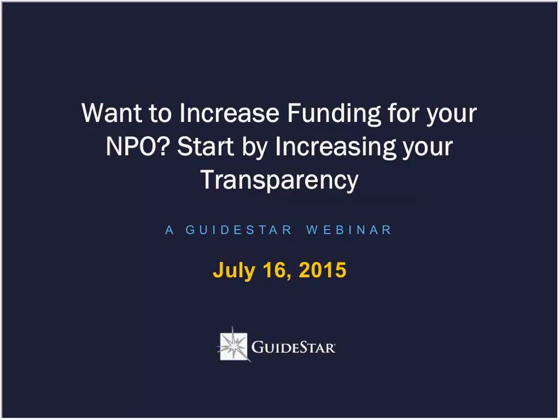A few housekeeping items before we begin. First, we're going to be live-tweeting during today's presentation using the hashtag NPOTransparency, so please join the conversation on Twitter. Secondly, we are happy to take questions from you all during the presentation. While the Q&A session will be at the end, you are more than welcome to submit questions at any time using the Q&A box at the bottom right-hand corner of your screen.